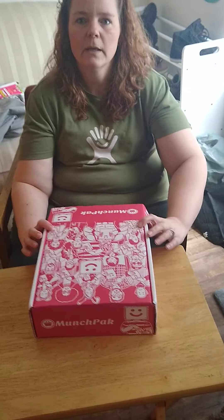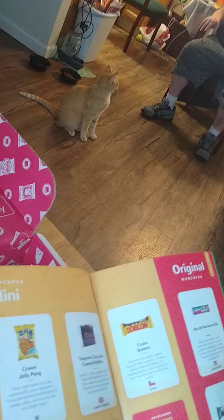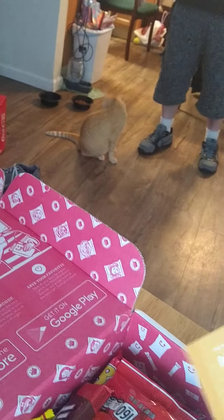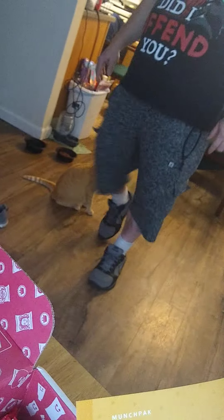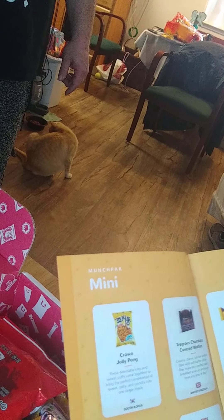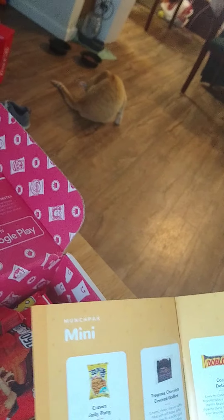Munchy Pack! We have corn jolly pongs, which is like corn nuts. Tregrose chocolate covered waffles, so we have one from South Korea, one from the United Kingdom, and Costa Dublon from Chile. Munch Pack llama bar from the United States.